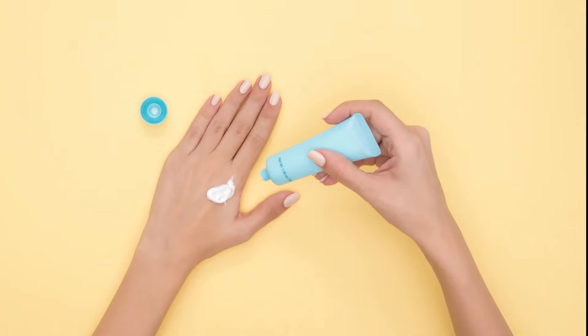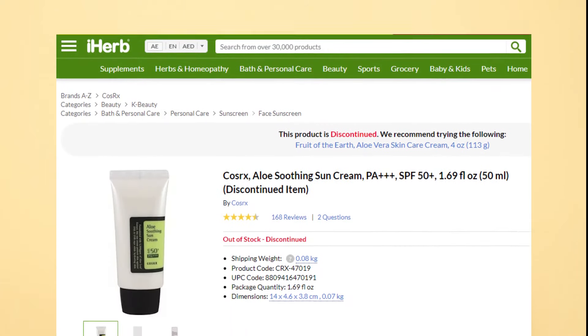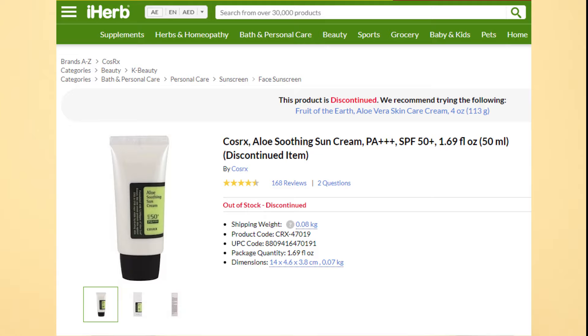Sunscreen is very important when you are taking Accutane as your skin is very sensitive to the sun. I used to use the Cosrx Aloe Soothing Sun Cream. However, this is apparently discontinued. I used to like it because it's very light on the skin.